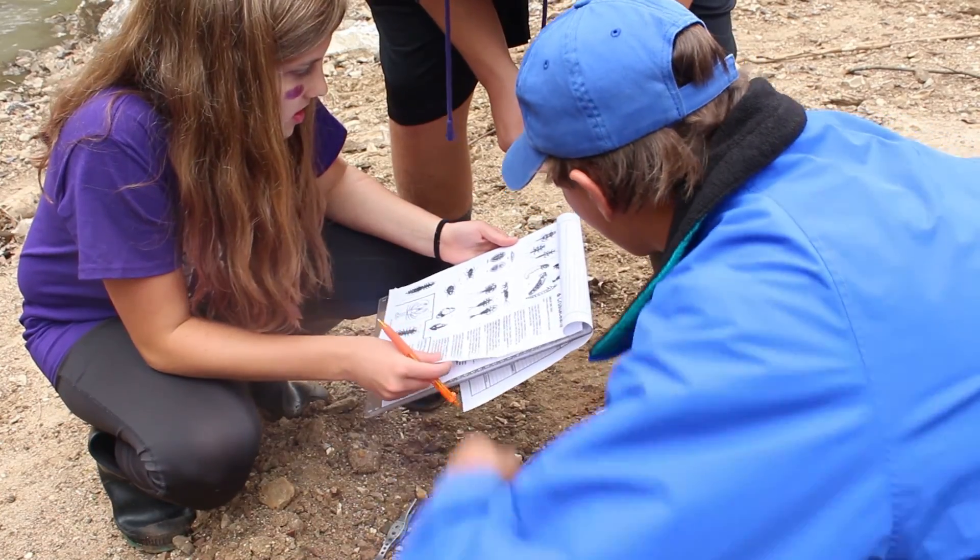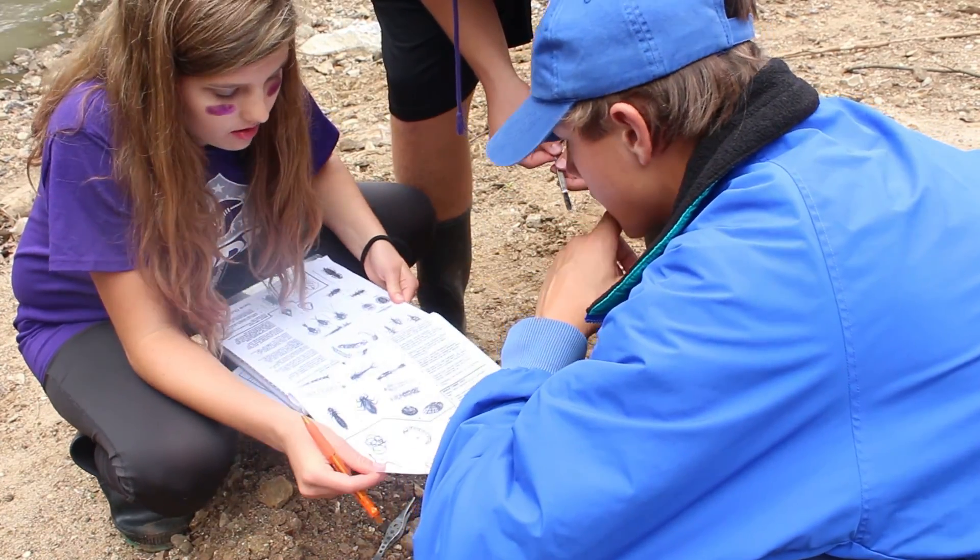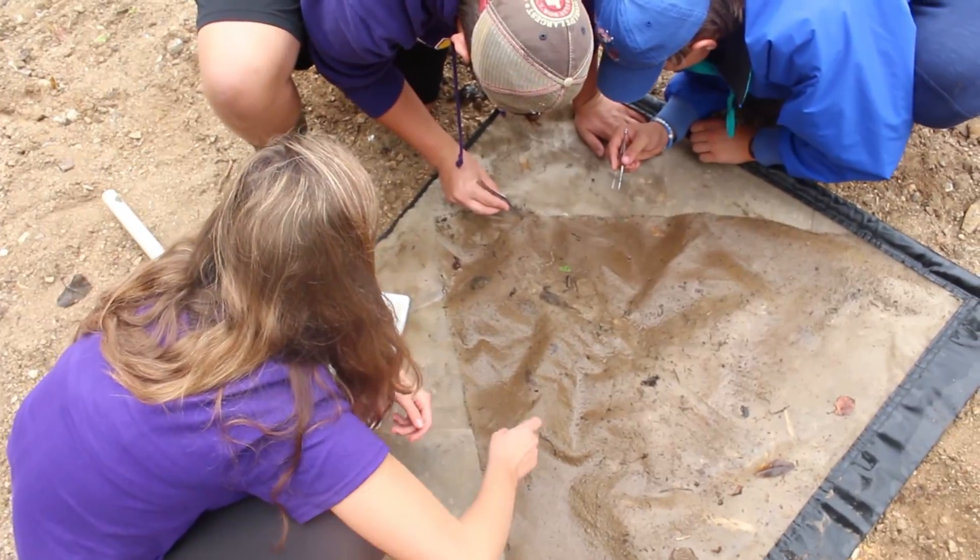It gives you real-life experience on how you can affect your earth. It's not just like learning about it — you actually go out and do it and have a part in conserving streams.